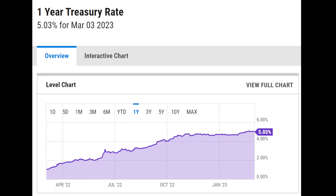Have you been considering diversifying your portfolio into some fixed income? As the chart shows, one-year US Treasury rates have been rising over the last year. I've been considering it and I finally bought my first T-Bills.